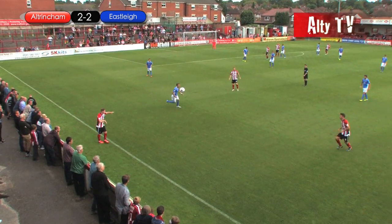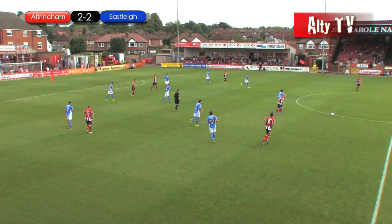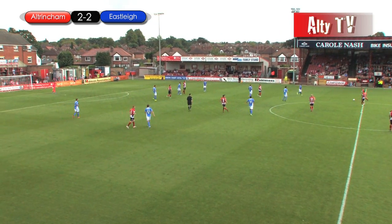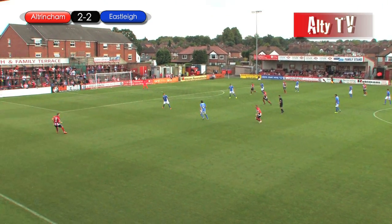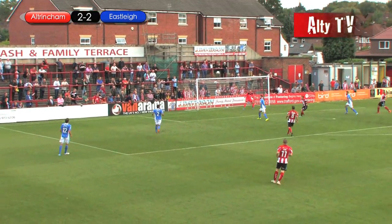It hit him on the top of the shoulder there and just halted the momentum. But it's quickly taken by Griffin to Richmond, across the park along the halfway line to Leather. Leather looking to switch play out onto the left to Griffin. Griffin controls it with his chest, gets a good cross coming in.